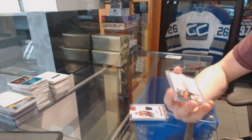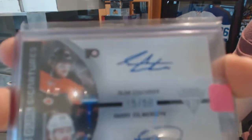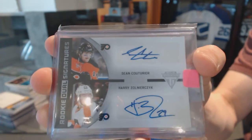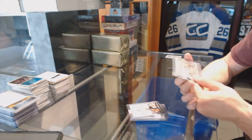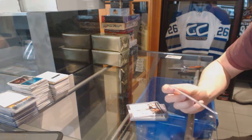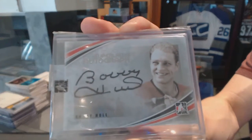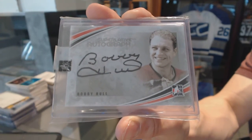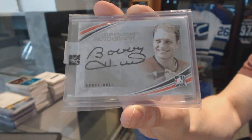11-12 Titanium Rookie Dual Signatures, number 15 of 50 for the Philadelphia Flyers — Sean Couturier and Harry Zolnirchuk. And we've got an In the Game Superlative V3 Auto Silver, number 1 of 30 for the Chicago Blackhawks — Bobby Hull.